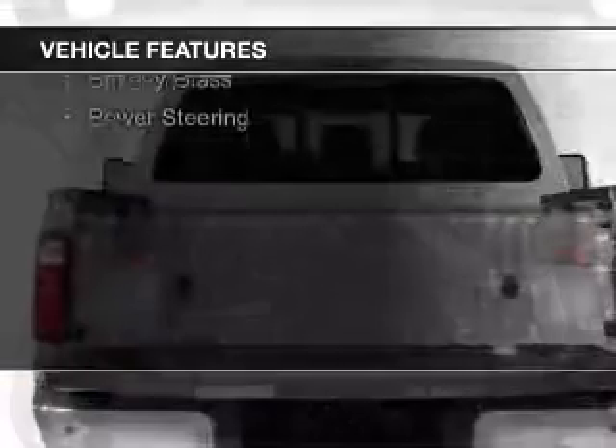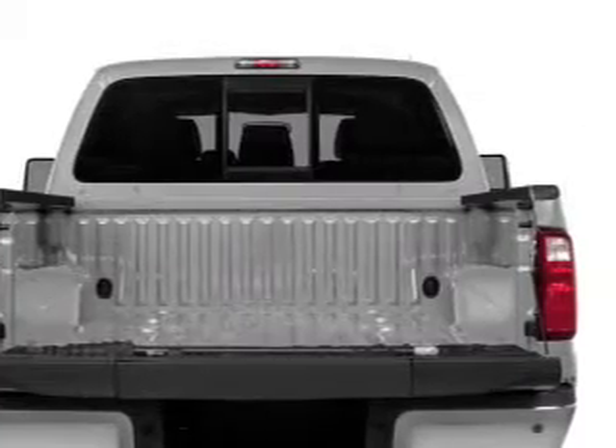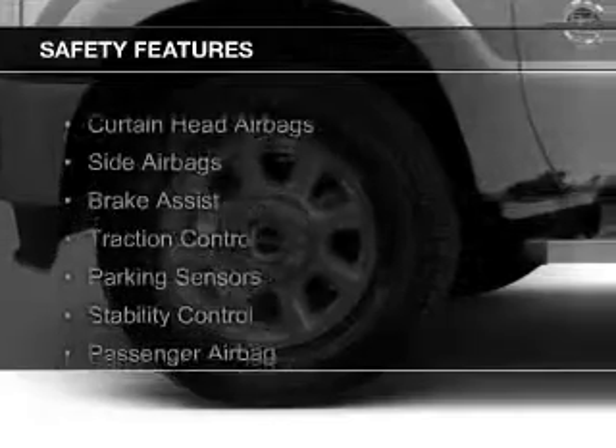The features include a tilt and telescopic steering wheel, split rear seats, privacy glass, and power steering.